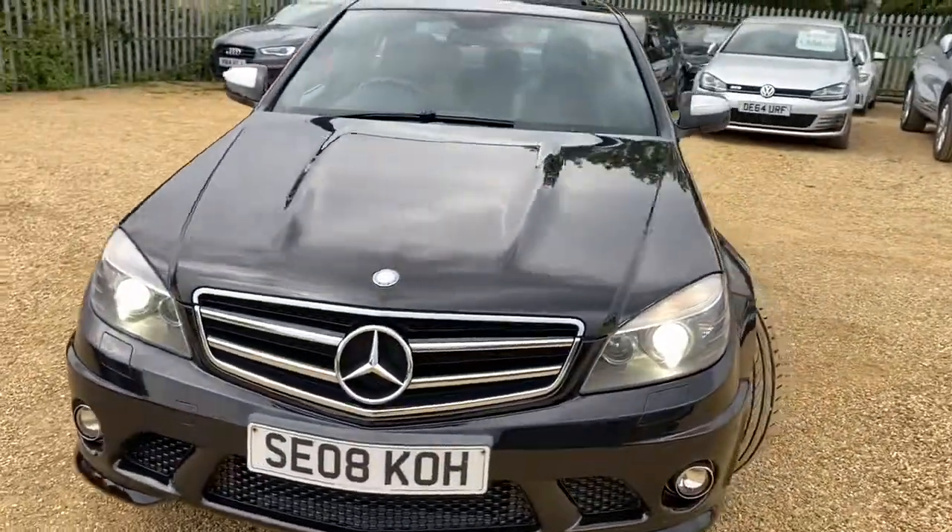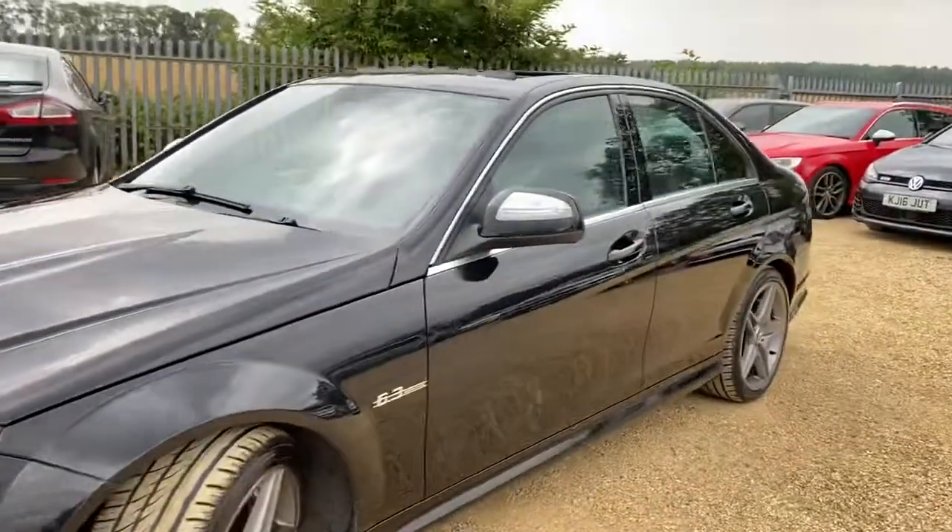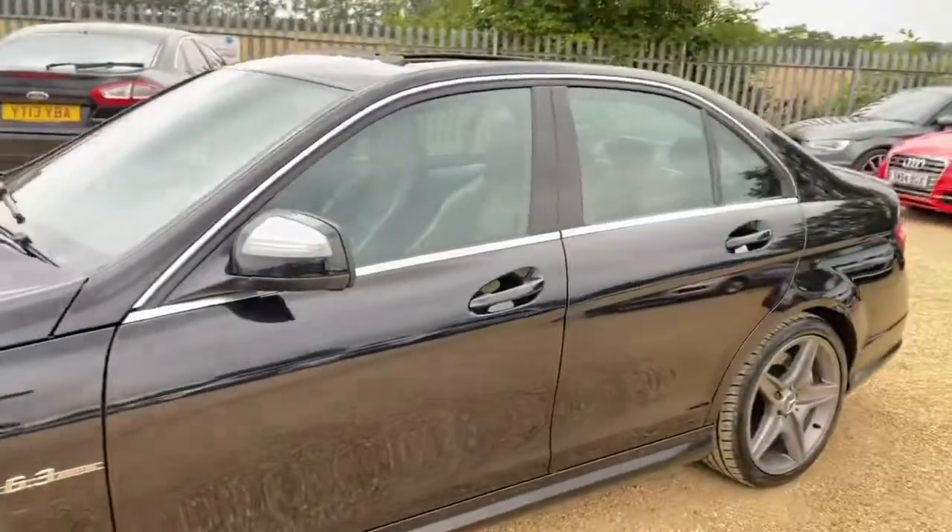Hello and welcome to Car Firm. Today we have our 2008 Mercedes C63 with us and we're going to have a quick walk around this car and have a look at its general condition and some of its features as well.